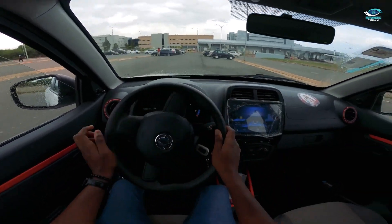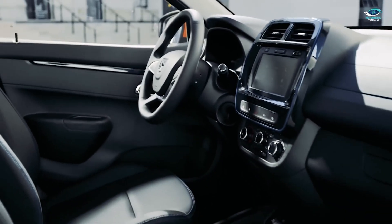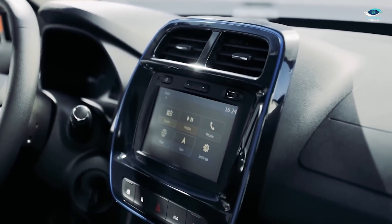The Dongfeng E1's budget-friendly price tag, familiar styling, and practical specs make it an intriguing option for eco-conscious buyers, especially in regions where it's available.